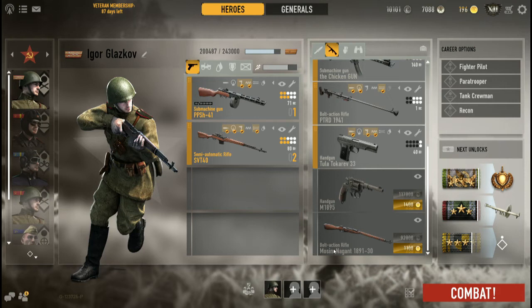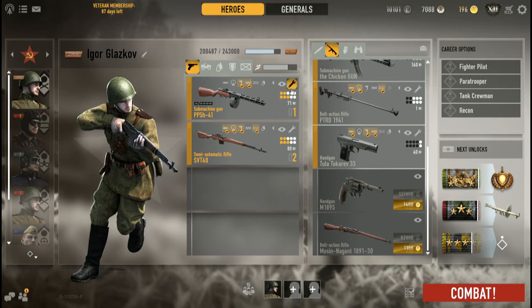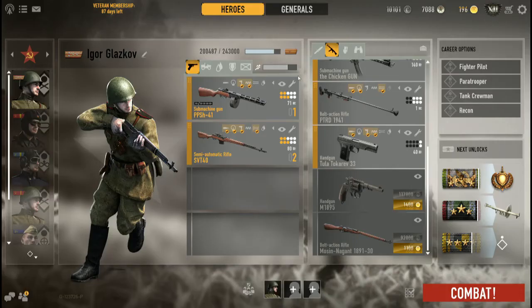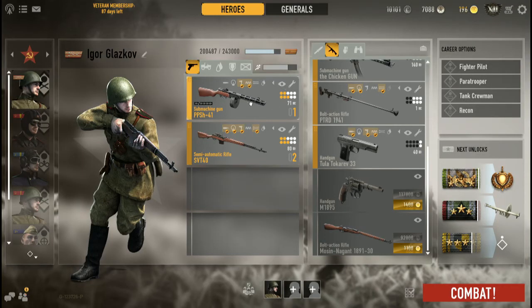As for builds, pretty much throw whatever at the wall and let it stick. As you can see I've gone with fast reload and hoarder gold. Hoarder gold gives you three extra rounds. To get the PPSh-41 into a two-primary-weapon build you must reduce your ammunition to one magazine — zero extra pouches, only the 71-round drum that comes with the weapon.